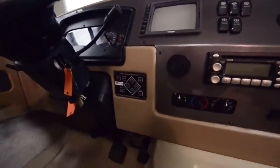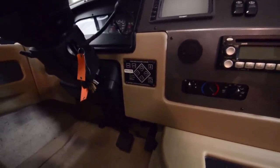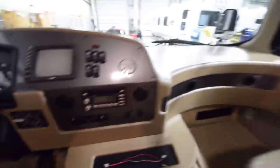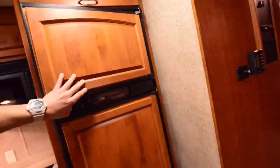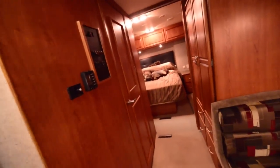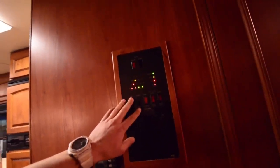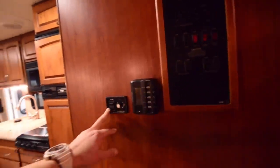We also have an auto leveling system — I press a button, the RV goes up on jacks and levels itself out wherever we're at. There's a very nice size freezer and fridge. It does have bay heat, which means during the colder times of the year we'll actually be able to heat the undercarriage and keep our water tanks going — won't be any problem at all. This display shows the different tank views: the charge, the LP gas which is our propane, and the water heater — it has a 10-gallon tank, which is awesome. There's a thermostat and also a roof fan.